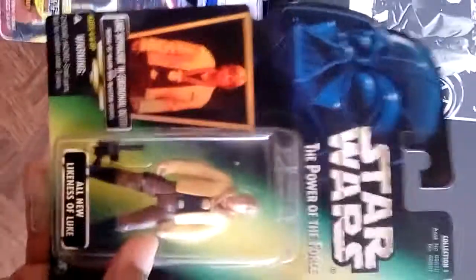We gots to eat. Yo, here's that Luke Skywalker with the medallion. New look. I think that's 96. Hasbro, yeah.